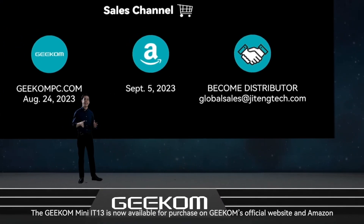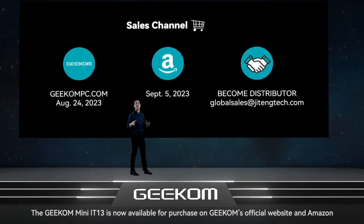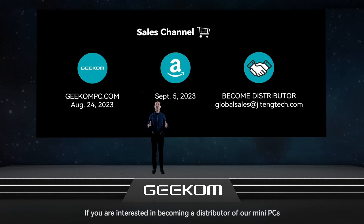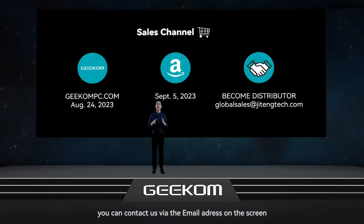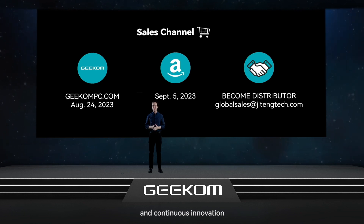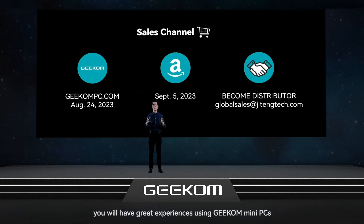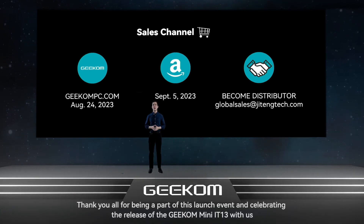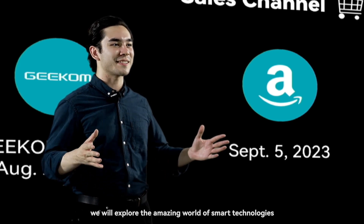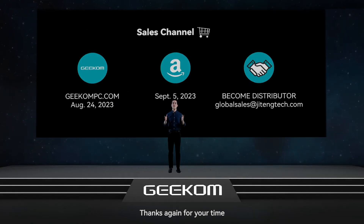The Geekom Mini IT13 is now available for purchase on Geekom's official website and Amazon. If you're interested in becoming a distributor of our Mini PCs, you can contact us via the email address on the screen. We strongly believe that through our dedication, hard work and continuous innovation, you will have great experiences using Geekom Mini PCs. Thank you all for being a part of this launch event and celebrating the release of the Geekom Mini IT13 with us. Together we will explore the amazing world of smart technologies. Thanks again for your time.